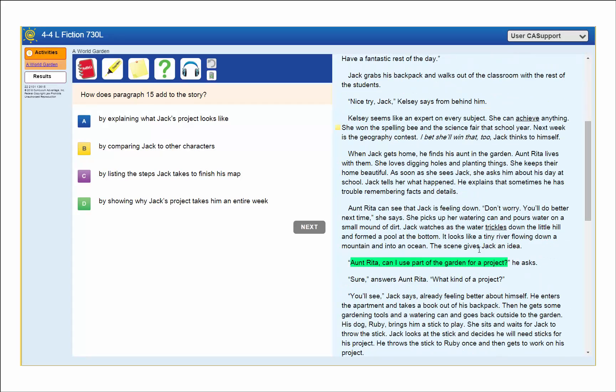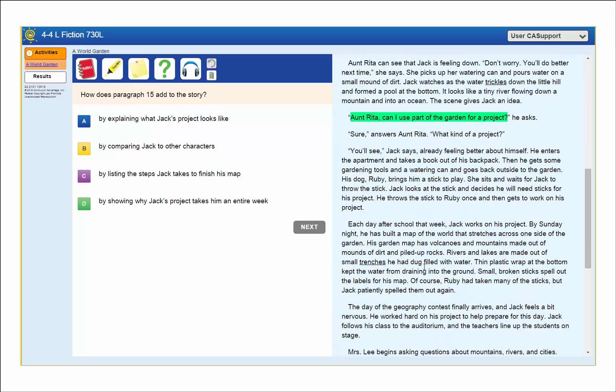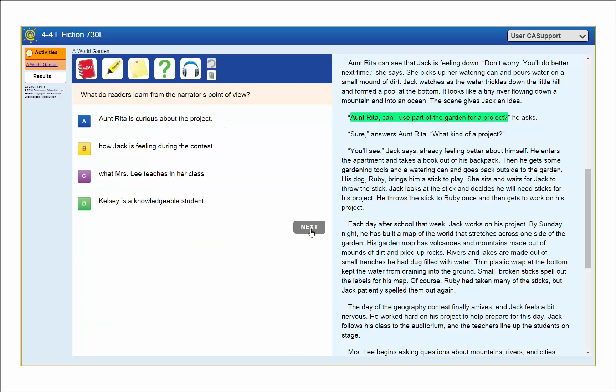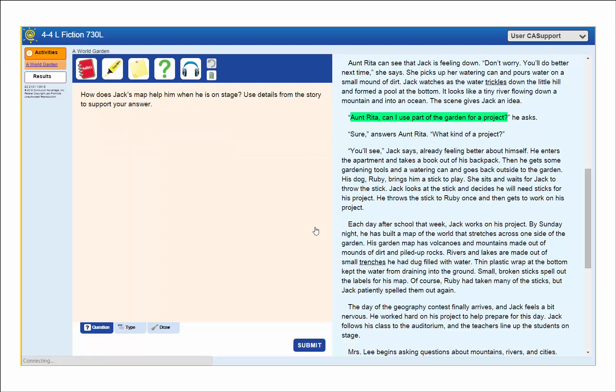Like the high-stakes tests, there are both open-ended and multiple-choice items. The questions focus on higher-order thinking and the important points of the passage, not on recalling details or literal meanings. Questions engage students in reading closely and analyzing the challenging portions of the text. Open-ended questions ask students to use evidence from the passage to support their answer.